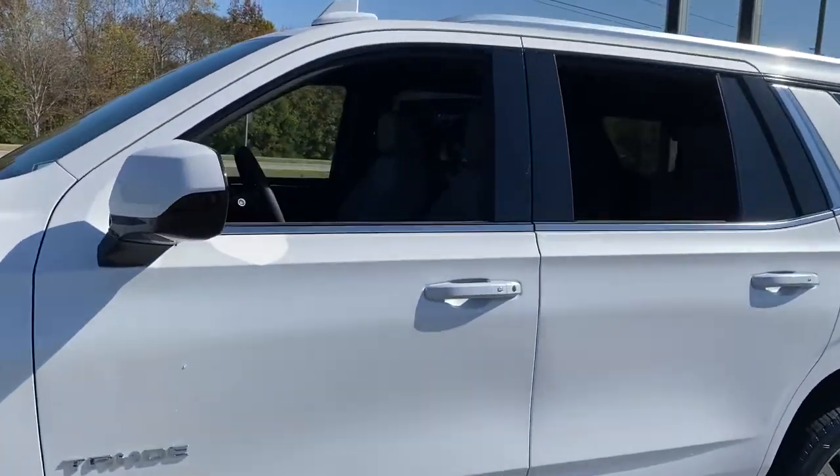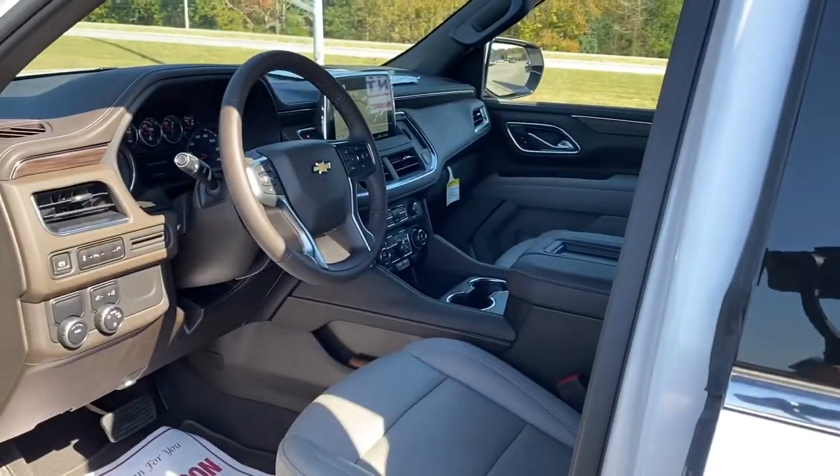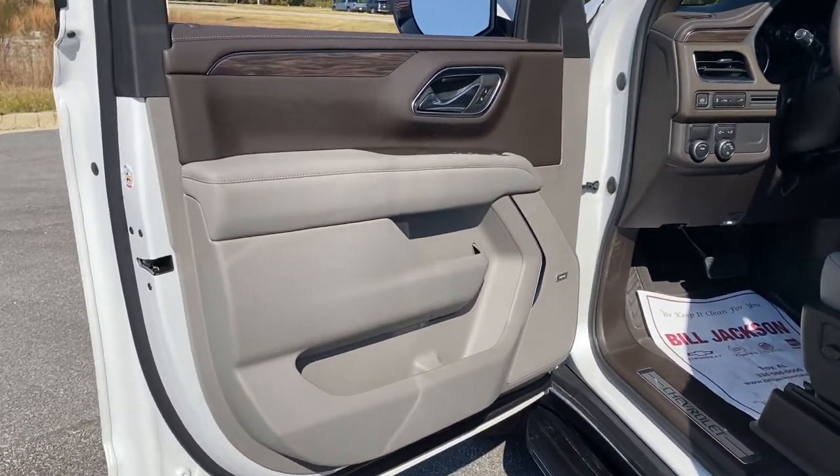A serene cabin loaded with amenities and impressive fuel efficiency — these are just some of the great options this vehicle comes with. Power liftgate, electronic stability control.